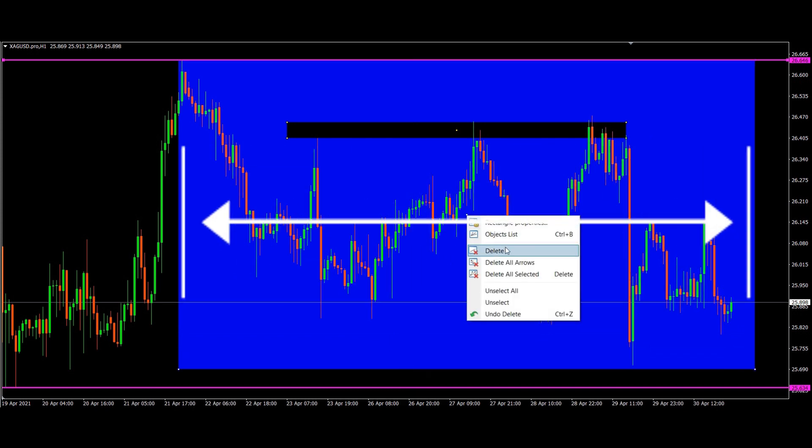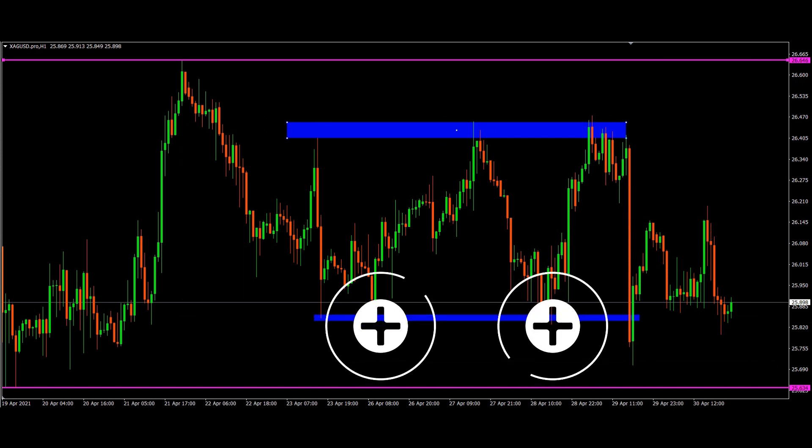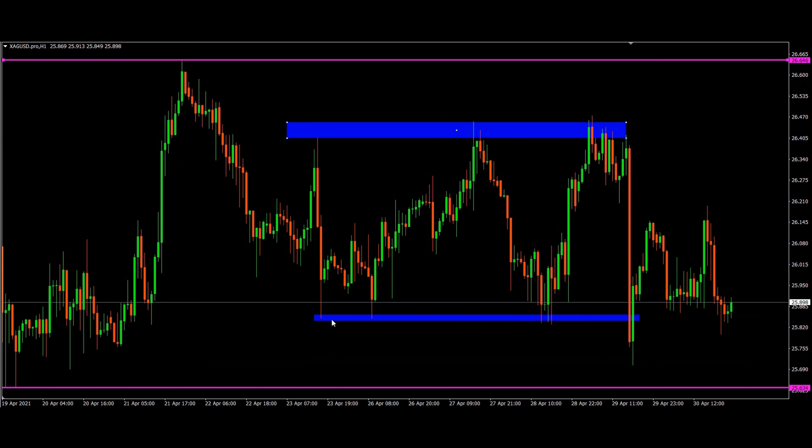At the bottom of this range, the price touched the same price level twice and tried to break down but couldn't — it got rejected and went up. You can see the price broke a bit by a few pips but again got rejected, and we saw a huge spike to the upside. Many traders bought there and got trapped, with their stop losses getting hit.